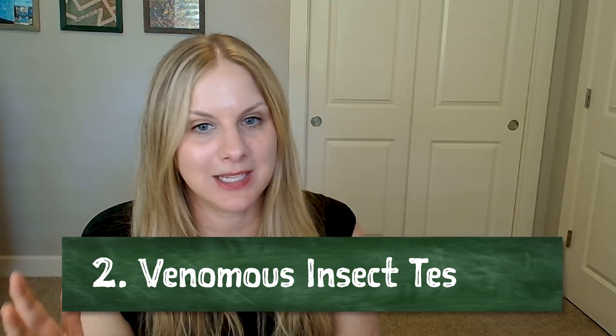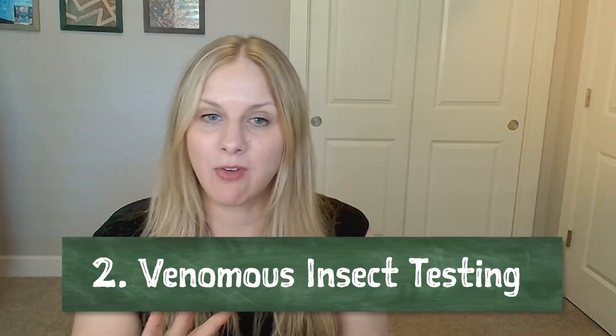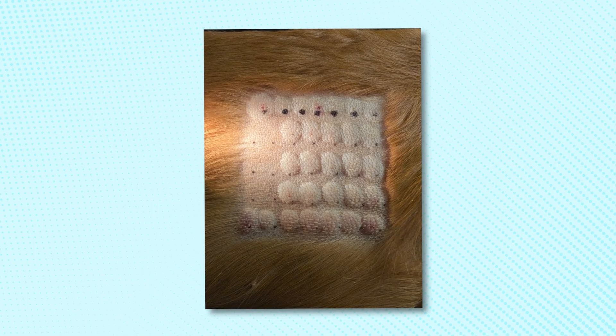Number two thing I've learned — and this has really been in the last year, doing a lot more of in the clinic — is venomous insect testing. I had done it a little when I practiced in California, but now I've been doing a lot of it here in Oregon. This is a little bit of a teaser because we're going to have a whole episode on venomous insect testing coming up next week with Dr. Ewing, who has done a lot of research into it. Not every dermatologist does this, but we do it in our clinic and through various Southern California clinics with our company, Animal Dermatology Group.